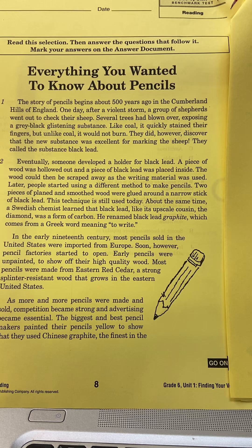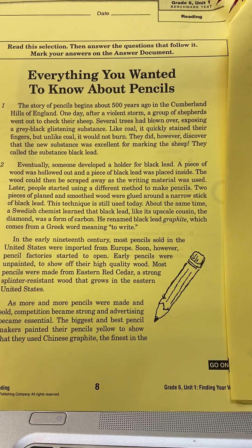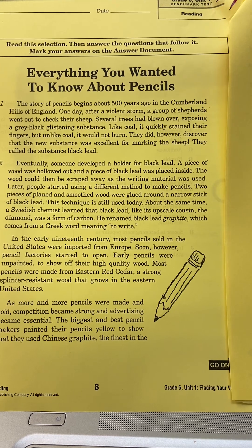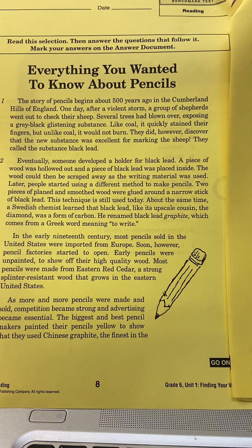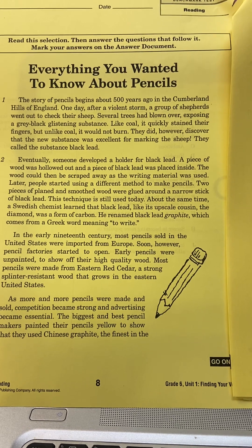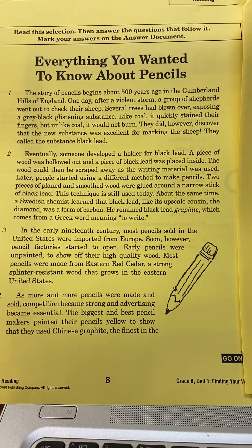About the same time, a Swedish chemist learned that black lead, like its upscale cousin the diamond, was a form of carbon. He renamed black lead graphite, which comes from a Greek word meaning to write.